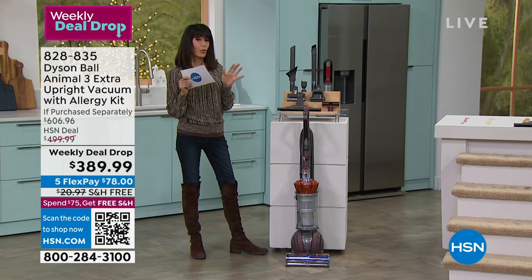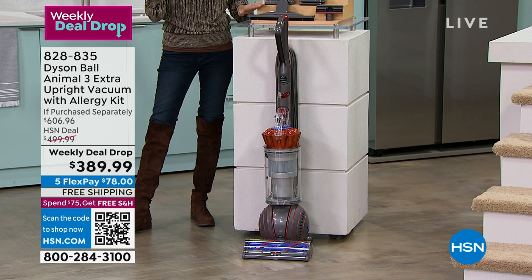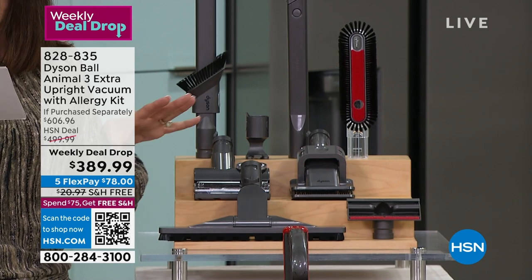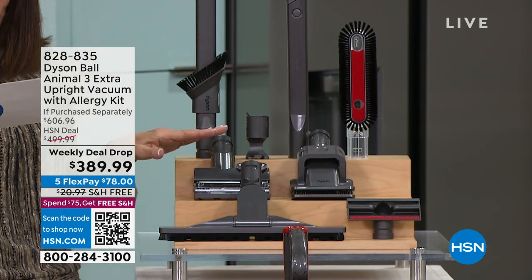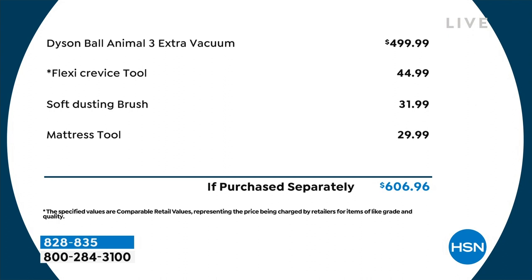You're getting a great configuration today because you're not only getting the attachments that basically come with it, but you're getting three extra attachments that make this an over $600 value. You get the combination tool, the stair tool, the tool holder, the tangle-free turbine tool, the groom tool, the flex tool, the soft brush — over $600 value.